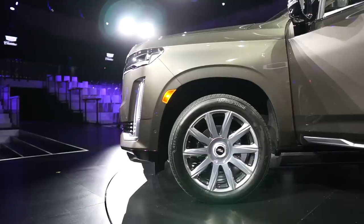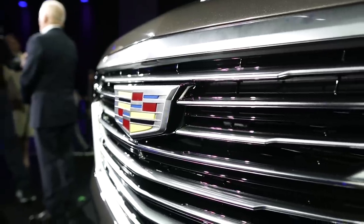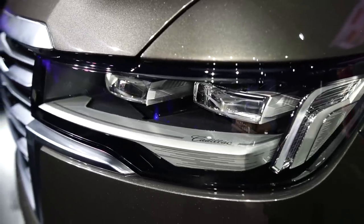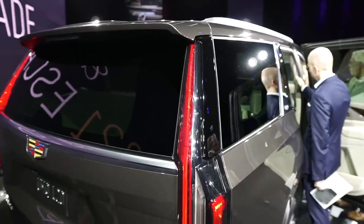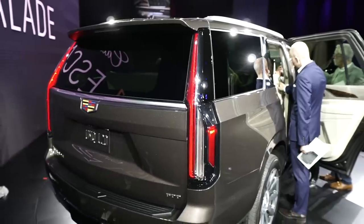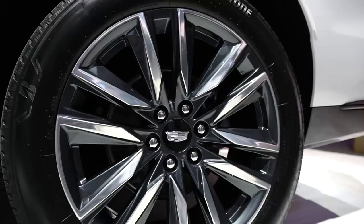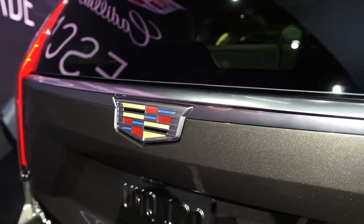Which can only mean one thing: Super Cruise. This is Cadillac's first full-size SUV to feature Super Cruise, which enables hands-free driving on more than 200,000 miles of compatible highways across the US and Canada. This is important too, because even though Super Cruise has been well received by the media, it's not available on any current model.